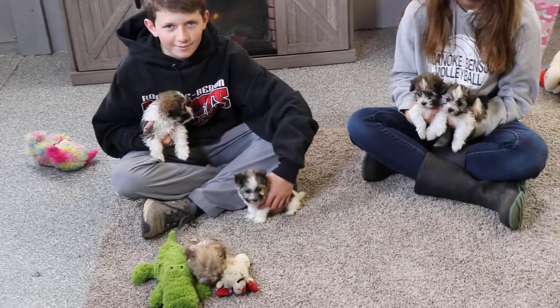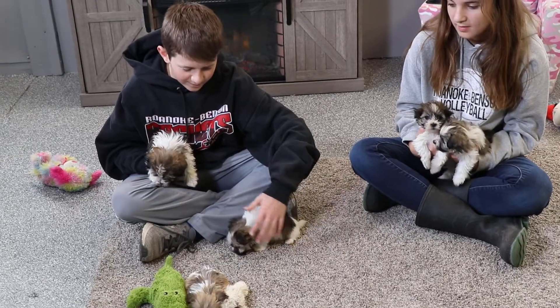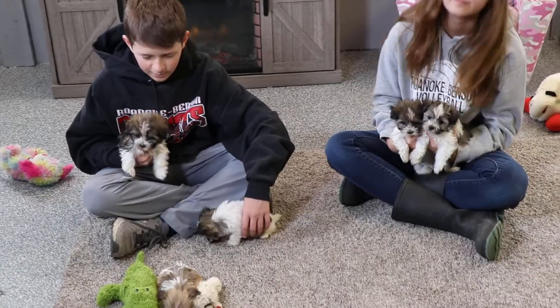Welcome to ABC Doggy. We are here with the Boba Fett litter. They were born on 3/15, so that makes them about a month old.